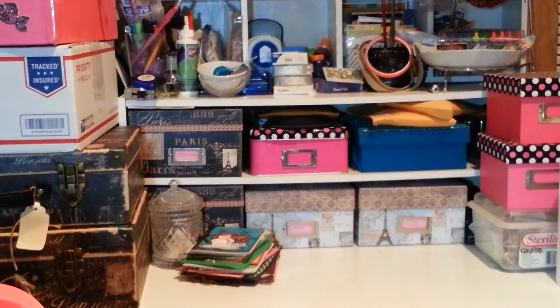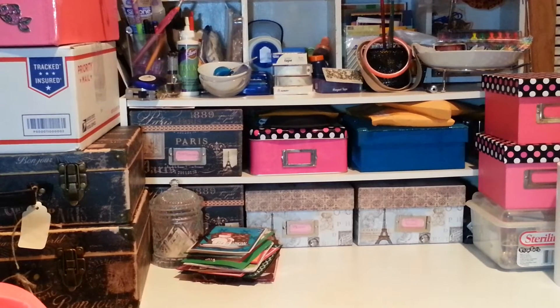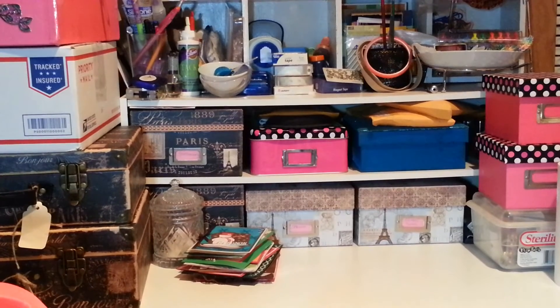Hi everyone, it's Lady Latish 41 with Reborns coming to you once again. I have a haul that I did yesterday and today — today's Friday. Sorry, I have a cold and I'm not feeling too well, but I want to get this video over and done with.